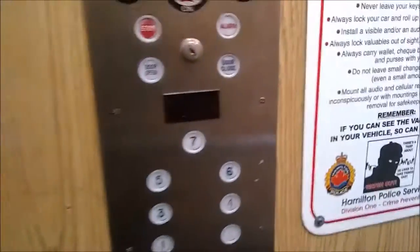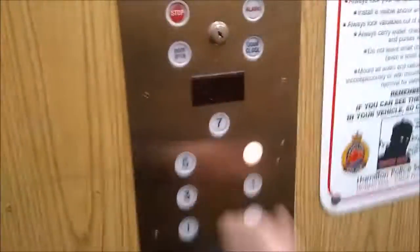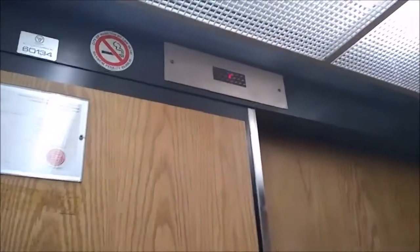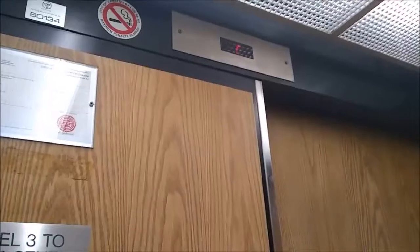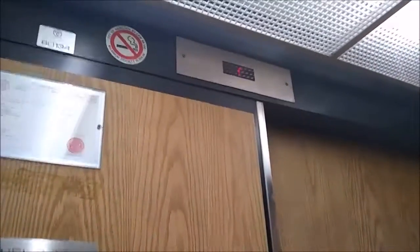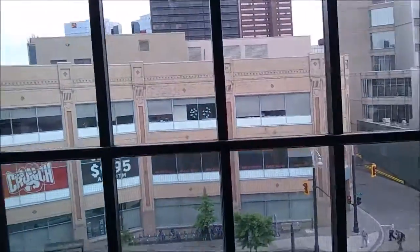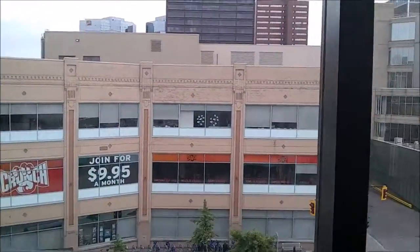I think it works, but if it doesn't, it is what it is. Floor 6. I got a lovely shot in here, I'm telling you right now. So we're gonna go outside, do a little view, and go back downstairs. Do a few more rides.